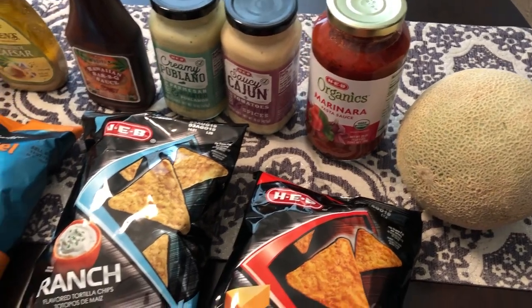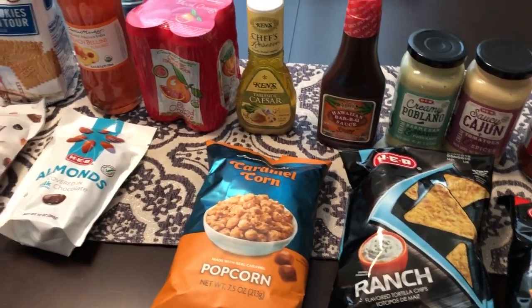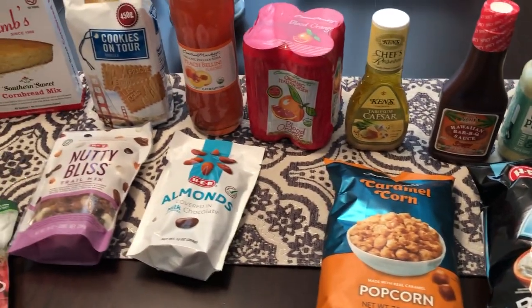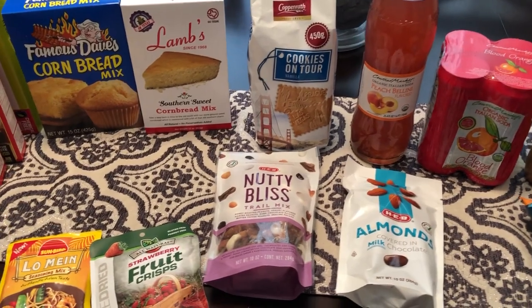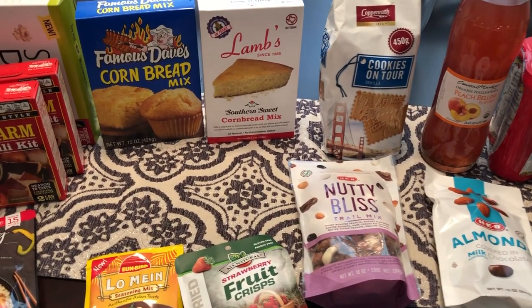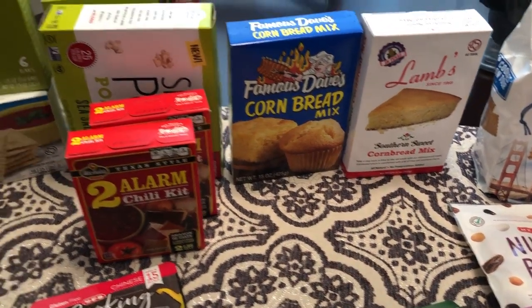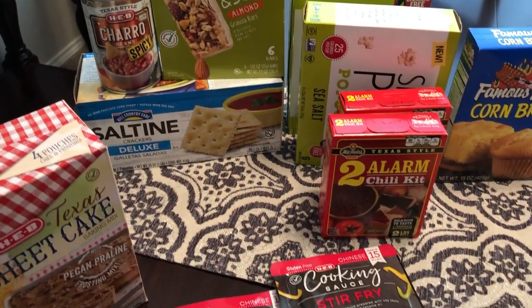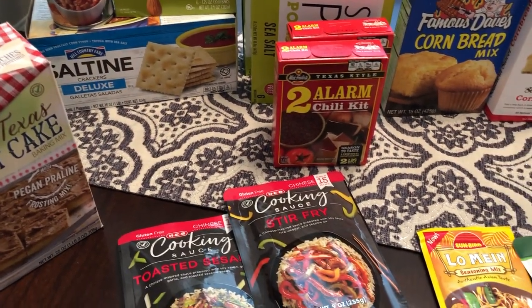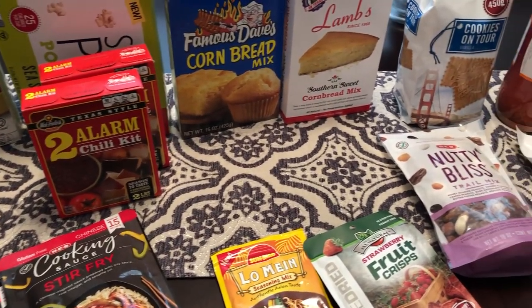So anyway, this is everything that I picked up from HEB. Like I said, it is probably one of my favorite grocery stores. I wish they would come to our part of Texas, but I don't think that they are. So I'll just continue to go shopping there whenever I go visit family. Thanks so much for watching. If you haven't subscribed to our channel, I certainly hope that you'll do so, and we'll see you guys next time.